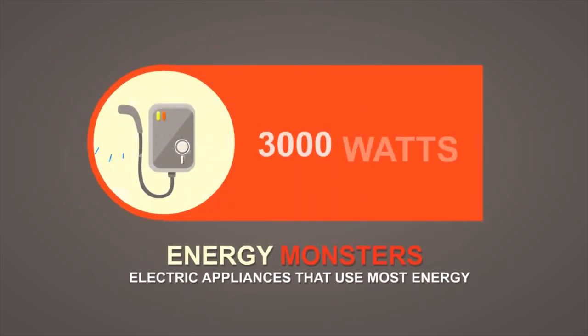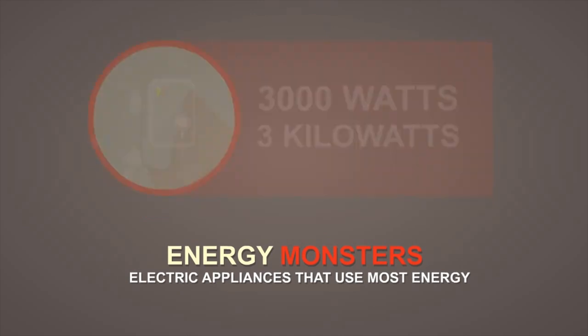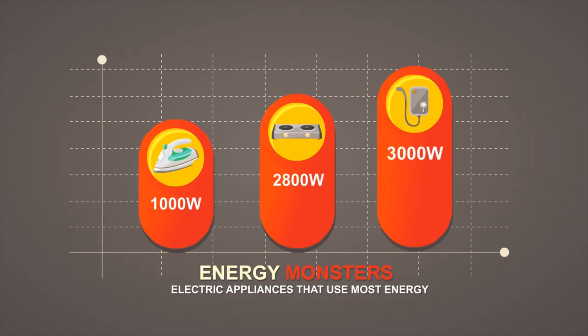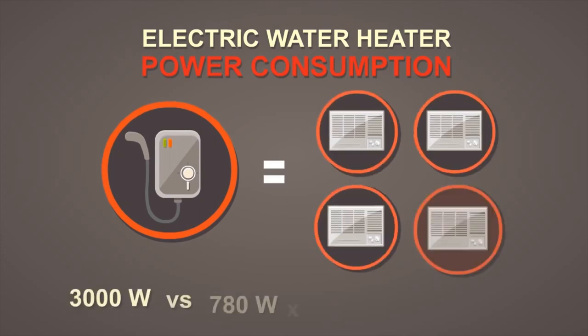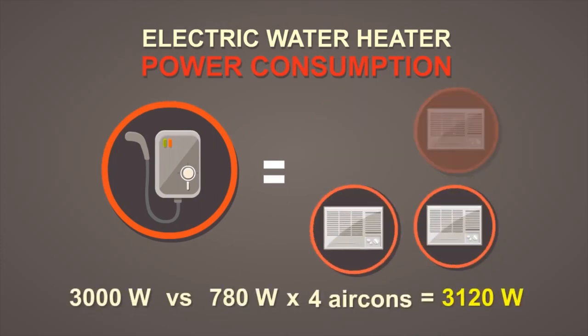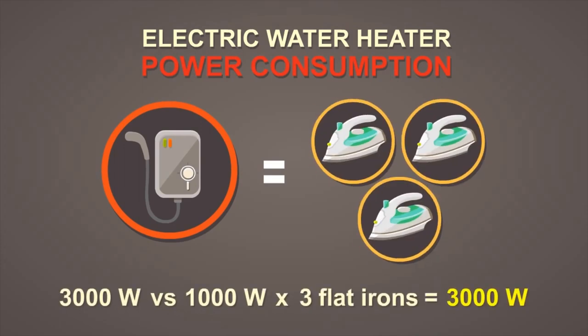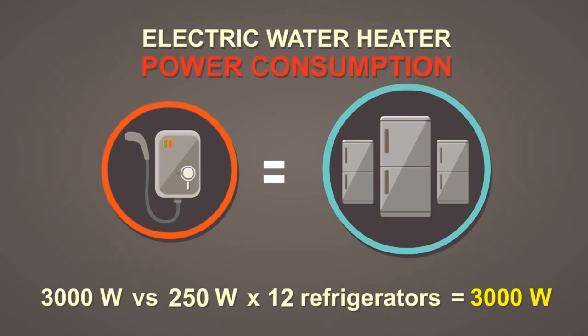Electric water heaters usually start at 3,000 watts or 3 kilowatts. Here is a comparison of appliances so you can compare their wattage. One electric water heater is equal to 4 units of medium-sized air cons, or one electric heater is equal to 3 flat irons, and one electric heater is equal to 12 refrigerators.